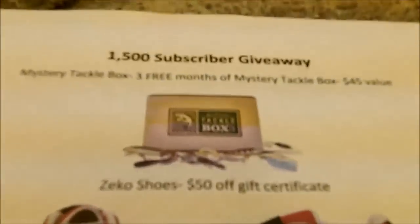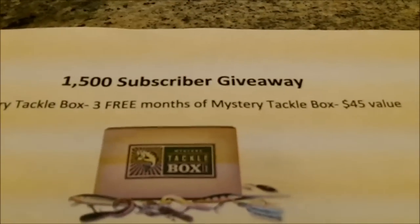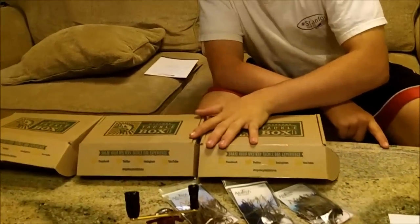It's a $45 value, all free sent to your house — you don't have to pay anything. Basically what's going to happen is, if you win, you're going to personal message me your email, I'll email you, and you can start emailing Jeremy who works with Mystery Tackle Box, and he'll hook you up.